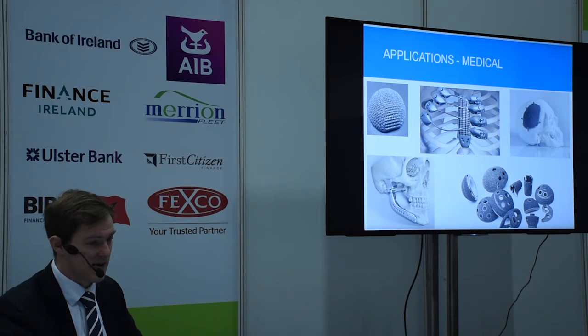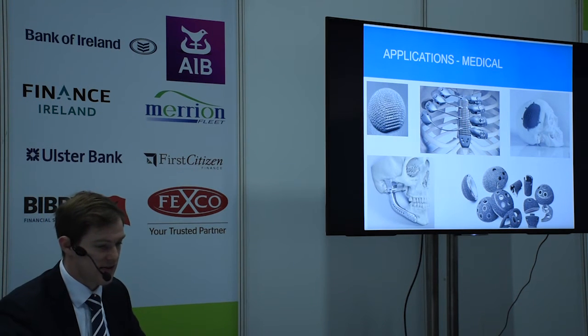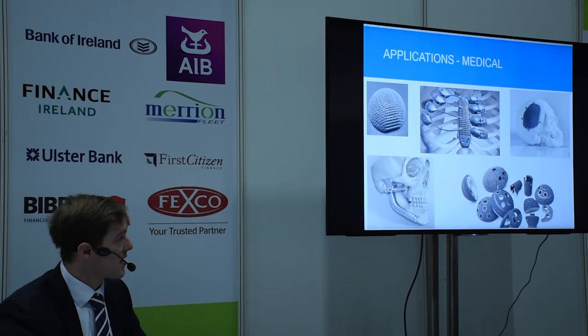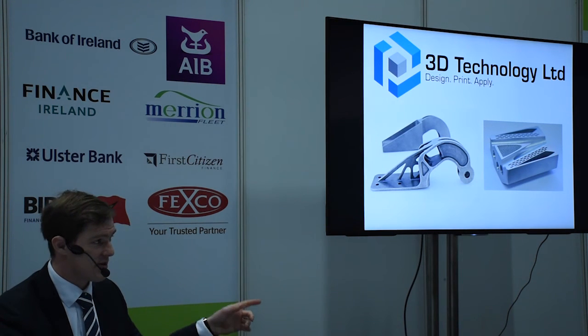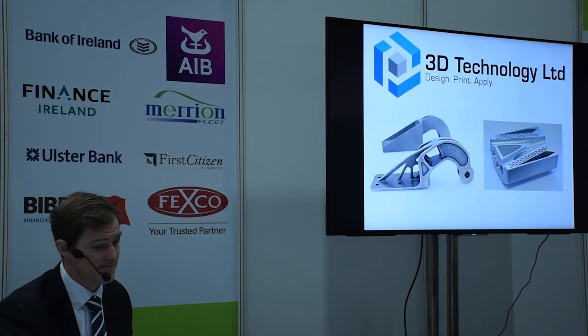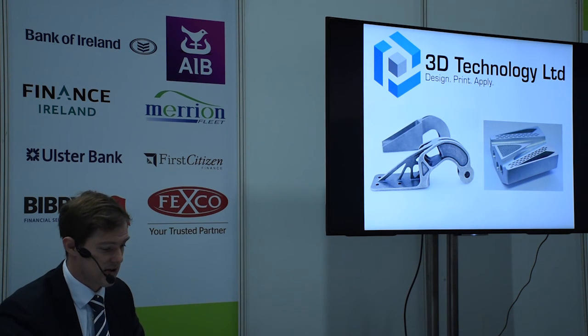The medical device market is a very large and growing market for 3D printing. Some of the orthopedic companies here in Ireland are already using these technologies, and bespoke medical implants are not far off from becoming the norm. We're at table 119 — we have a 3D printer there with lots of parts and one of our CAD engineers who can give you a demonstration on the printer or with the Siemens 3D CAD software. Thank you very much.